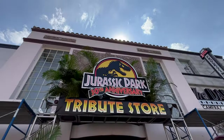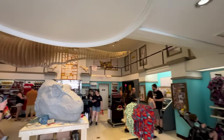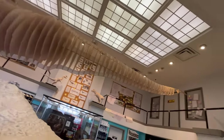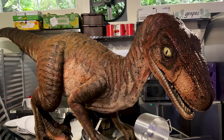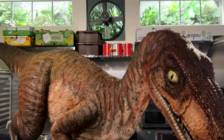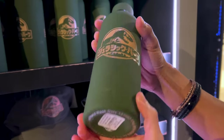I'm excited for what's coming next. We are going to the Jurassic Park 30th Anniversary Tribute Store. It almost feels like you're inside of the Jurassic Park set. They have merchandise with the Jurassic Park Japanese logo on there, which is pretty interesting.